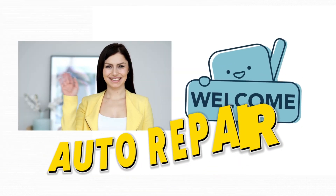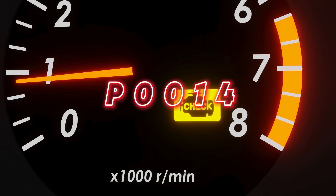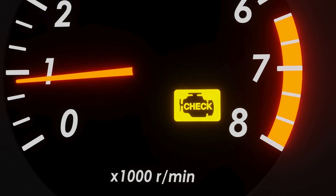Hi everyone, welcome back to Auto Repair. Is your check engine light on? Got a P0014 trouble code? Stick around because today we're breaking down everything you need to know about the P0014 code — what causes it and how to fix it.